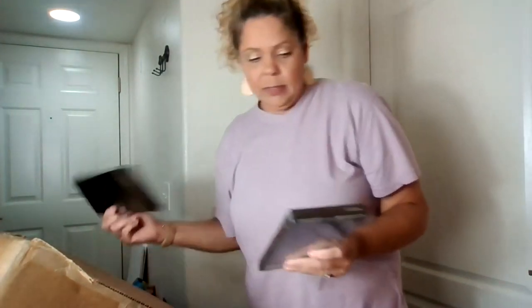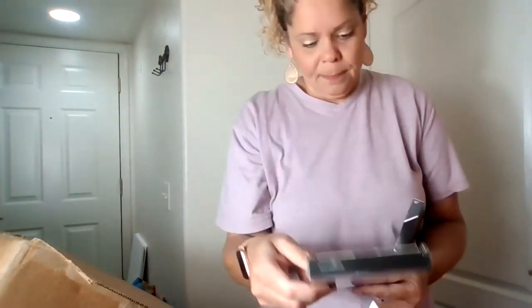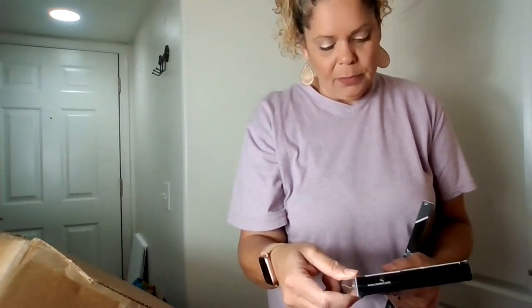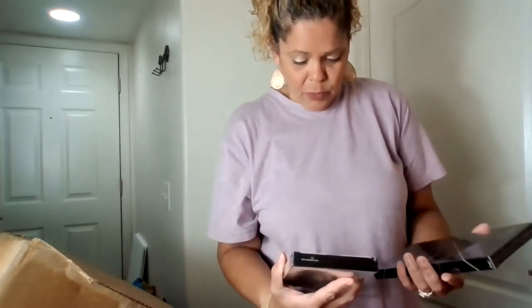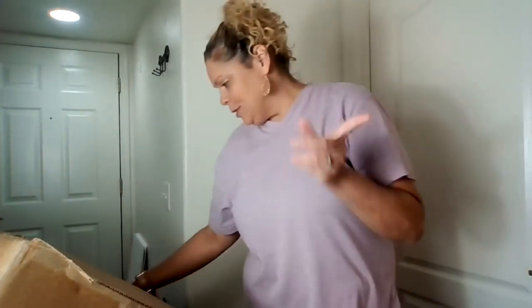I've got two of these — KSKU Art of Protection Screen Protectors for iPhones. It's pretty large, so I don't know which model it fits. I'll have to scan the code, especially on Amazon. If you're an Amazon reseller, you can scan the codes and it'll make the product pop up — it's all in the app.